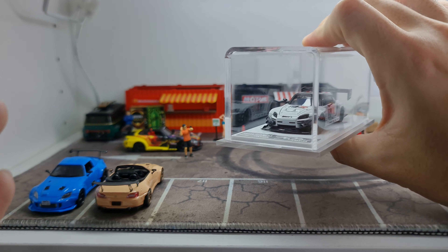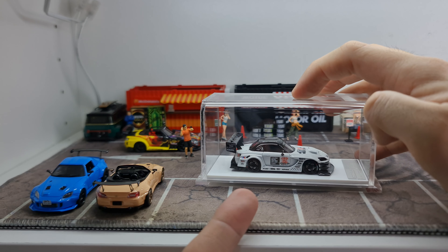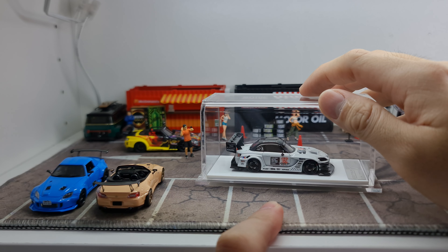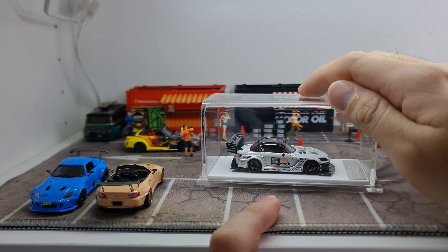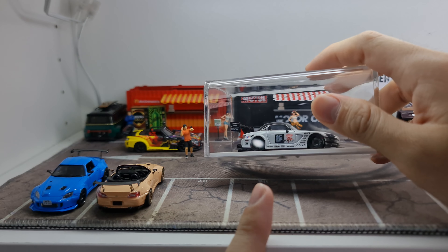Even with the background noise, I decided to just proceed. Now you can see out of the box — it's pretty crazy. This is maybe the first One Model that I've covered on my channel. The only other One Model I have in my collection is the Mugen FD Civic RR. So this would be my second One Model.